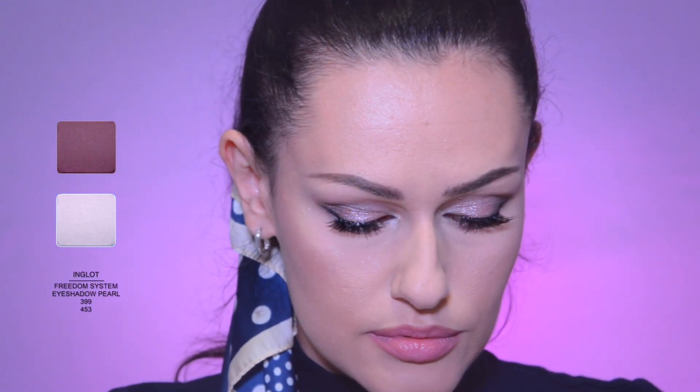For the blush, I mix pearl white with dusty pink. And here it is! Friends, don't forget to push the thumb up button, and I will be very glad if you write in the comments what event you can do this kind of makeup for. Thanks for watching and see you in my next one.